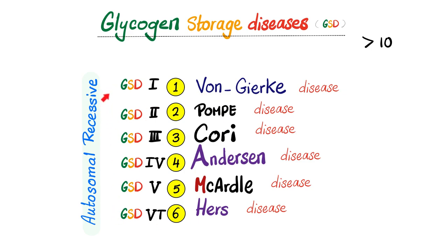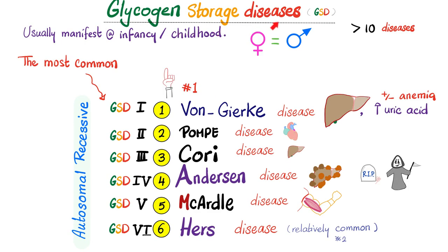All of them are autosomal recessive, although be careful because some of them can have more than one pattern of inheritance. These disease symptoms usually manifest themselves in infancy or early childhood. There is no predilection towards females or males.